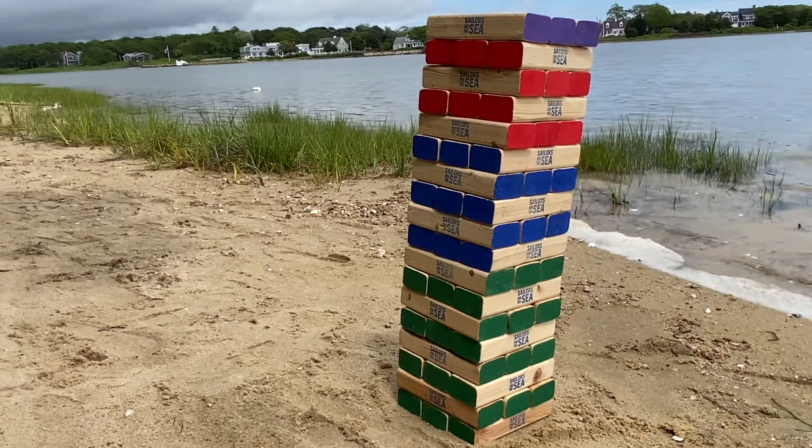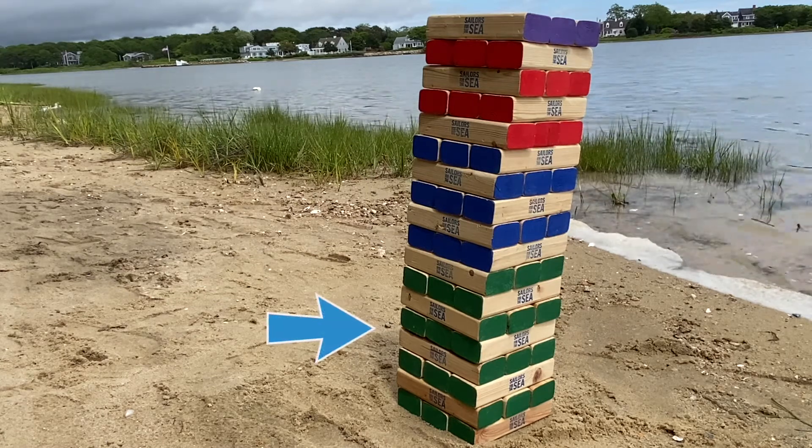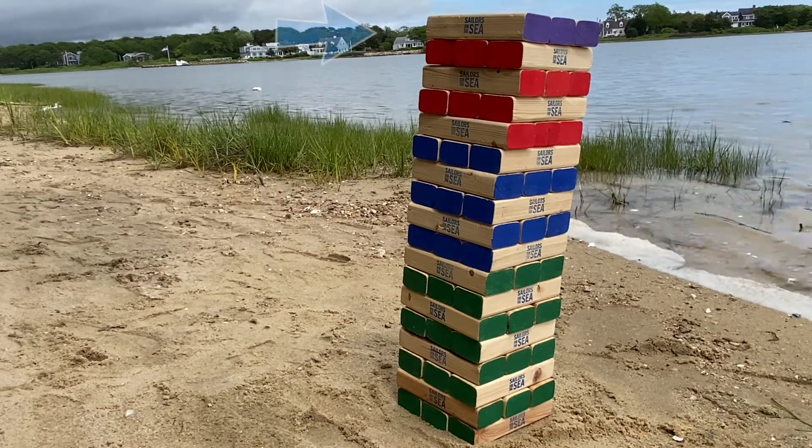Once dry, we are going to stack the blocks to represent the food chain for baleen whales in the ocean. The phytoplankton are on the bottom, followed by the zooplankton, then small fish and krill with the whales on top.